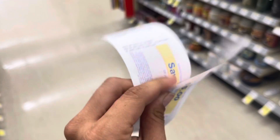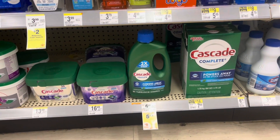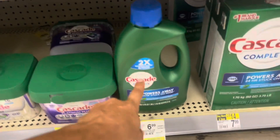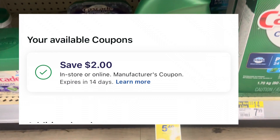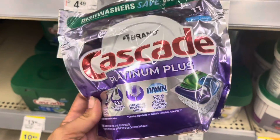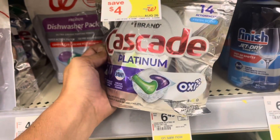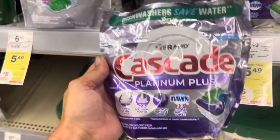Next deal is the liquid Cascade and Cascade pods — shoutout to the community member who let us know about this first. We can grab four of these in a transaction. There's a $2 digital coupon for these instead of the $0.50 for the Dawn. These are also spitting out $15 in Register Rewards. It's the Cascade Platinum Plus — but NOT the Oxy version. No Oxy. Take a screenshot: this is the 60-ounce, and it needs to look exactly like this.